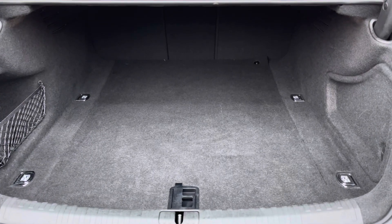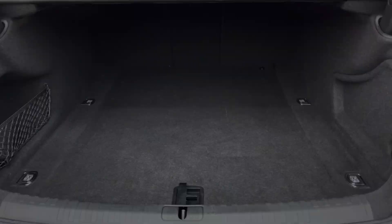A very practical amount of boot space — no trouble fitting luggage or shopping bags in. And as we make our way onto the interior...